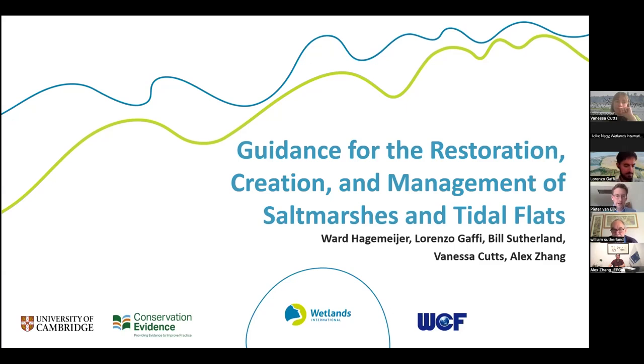It's really exciting to see such a huge turnout. The counter is ticking, but we have more than 300 people on this call — people from all over the world, from all different disciplines. It's fantastic to see such a turnout, and it's a testimony to the growing interest we all have in conserving and restoring our coastal wetlands, and salt marshes and tidal flats specifically.